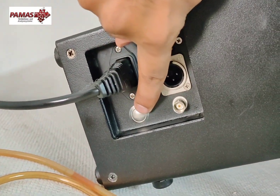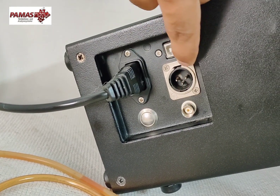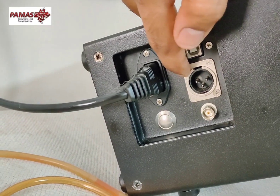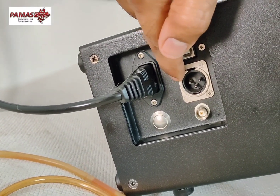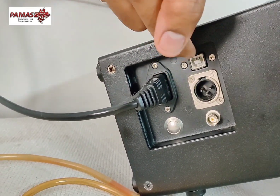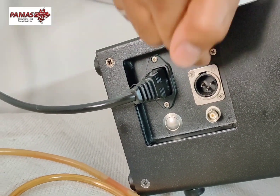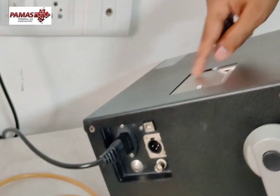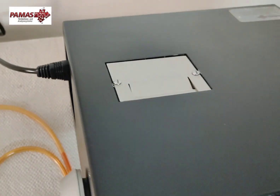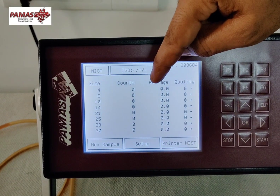Here are the control ports. This is the mains input. This is the on/off switch — I'm just turning it on now. This is the service port. This is the DC input; for example, if you're using the instrument in a remote location like a mine where there is no AC power, you can connect a 24-volt vehicle battery here. This is the USB port to transfer data from the S40 to a PC. This is the inbuilt thermal printer, and here is the touch screen — this is the home screen.